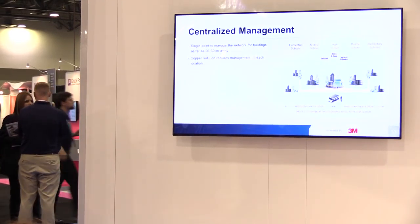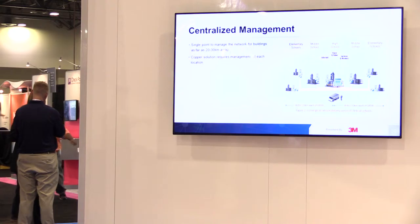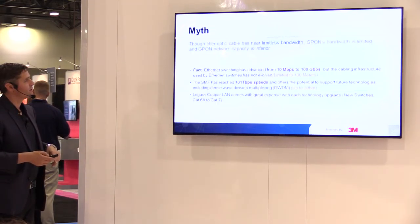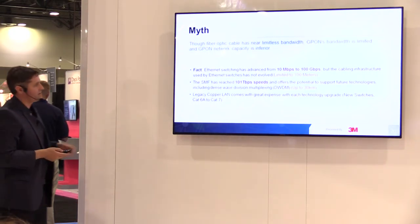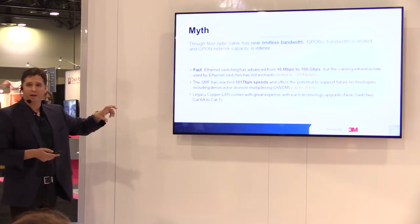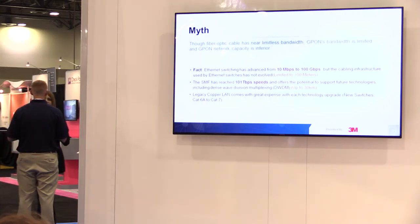Centralized management is another advantage. In a campus environment or large hotel, one OLT can serve everything 20 to 30 kilometers away. Copper would require a switch at every single building with fiber backbones. On bandwidth: they claim GPON bandwidth is limited and network capacity is inferior — again, not true. You can do 101 terabits on a single-mode fiber today. You can go from 10 megabits to 100 gigabits with the same infrastructure — just swap out the end equipment. So it's very secure, very upgradable, and very resilient.